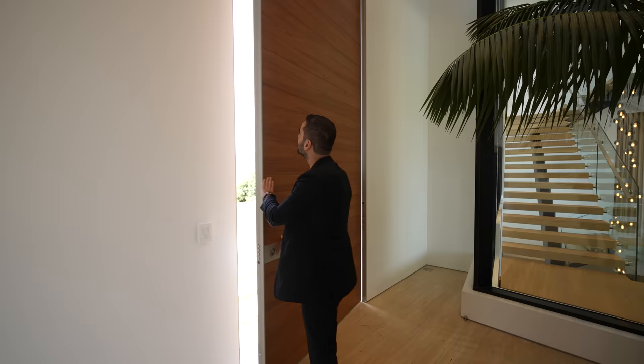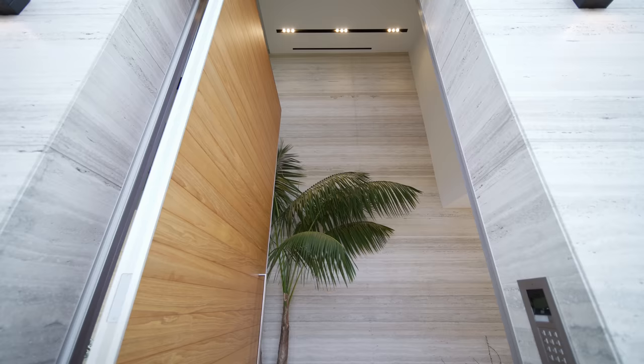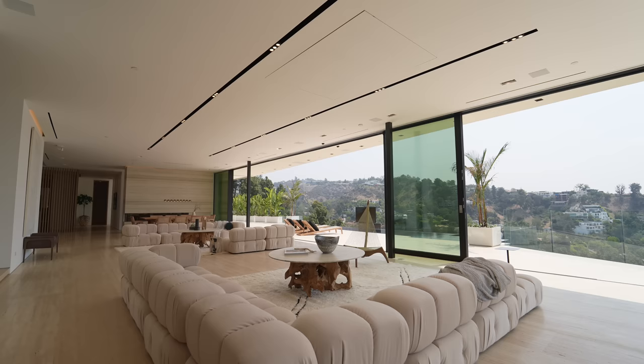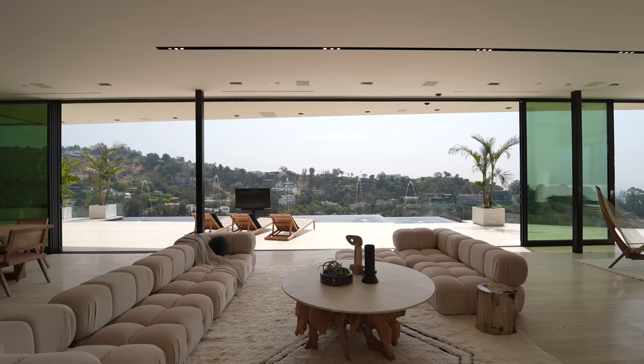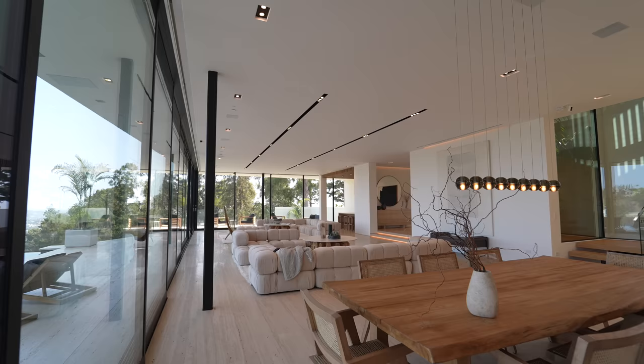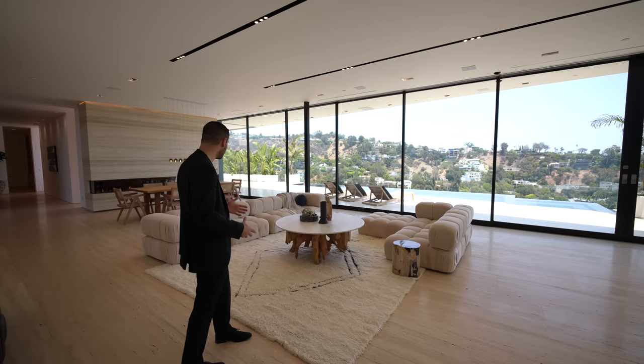Here we are at the entry. We have a beautiful modern pivot door with multiple latches. As soon as we walk in, we have this spacious entry with two-story ceilings and a travertine wall that goes all the way to the ceiling. Travertine floors are throughout this level. As we take this hallway, it takes us straight to the formal living room area. This section of the home is all open — we have walls of glass opening towards the amazing views of the hillside and the city. This space just gets a ton of natural light, and we have multiple seating sections.